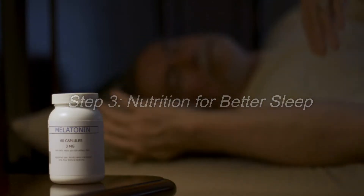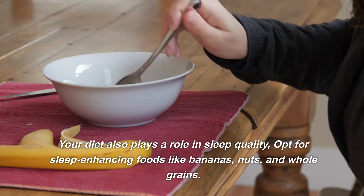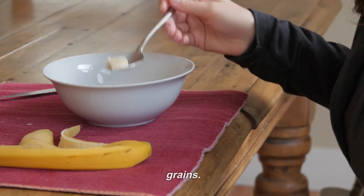Step 3: Nutrition for better sleep. Your diet also plays a role in sleep quality. Opt for sleep-enhancing foods like bananas, nuts, and whole grains.